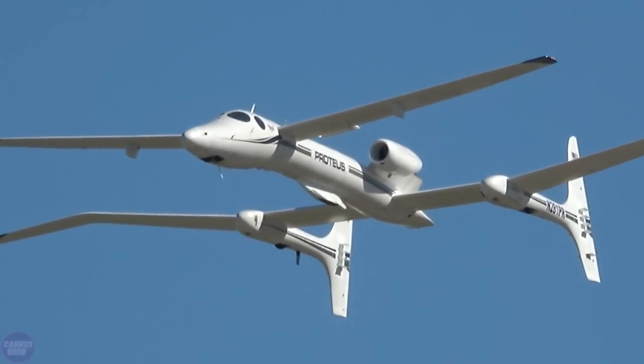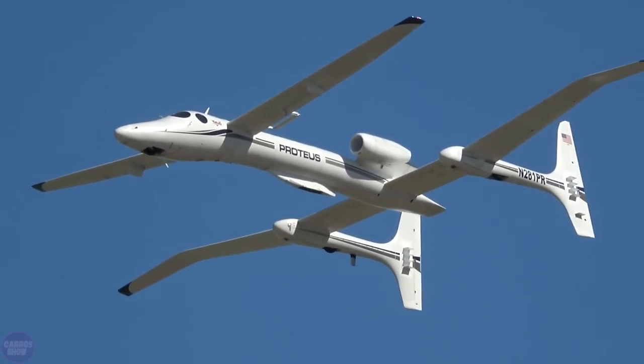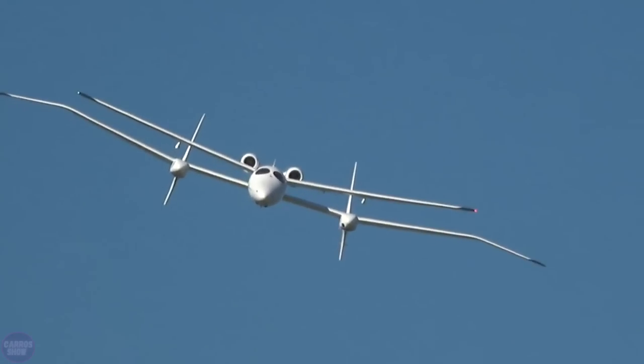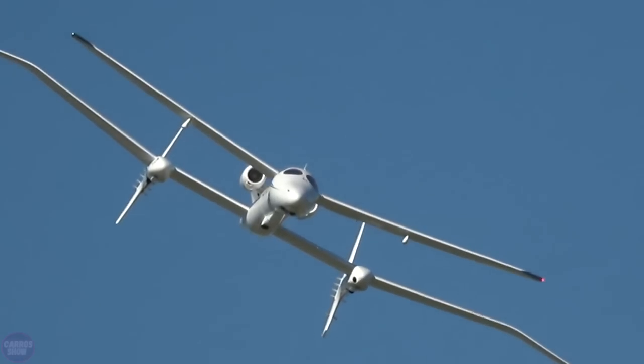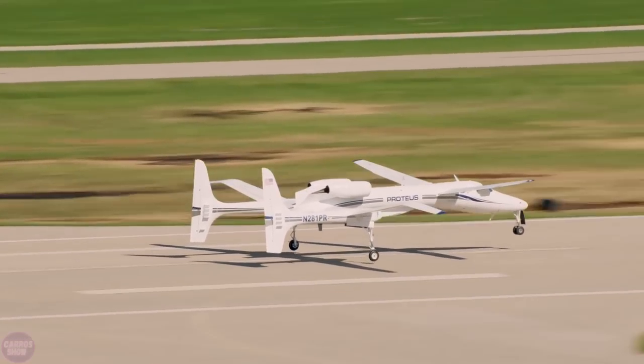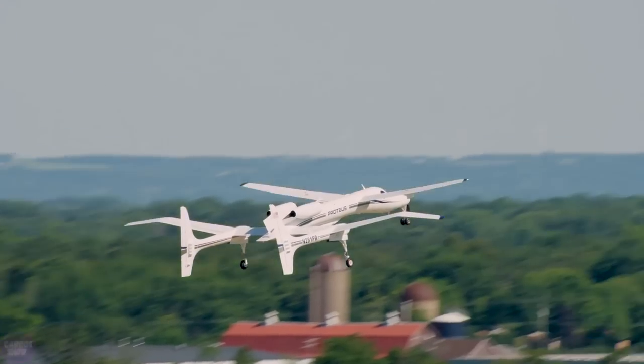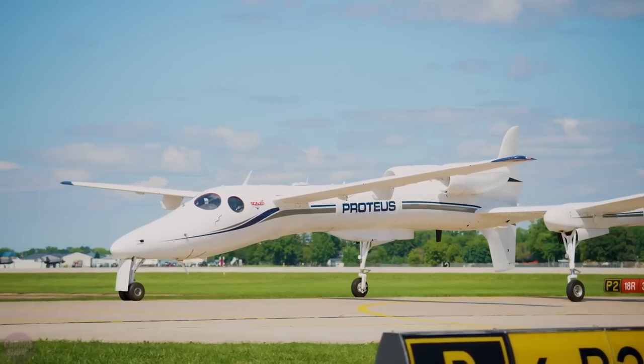The Proteus is an experimental high-altitude aircraft developed by the American company Rutan Aircraft, which later became Scaled Composites Incorporated. Initially the aircraft was created as a mobile communications center, but later developed into a full-fledged multi-purpose platform, which can also deliver passengers to suborbital ships. The aircraft managed to set a number of records.